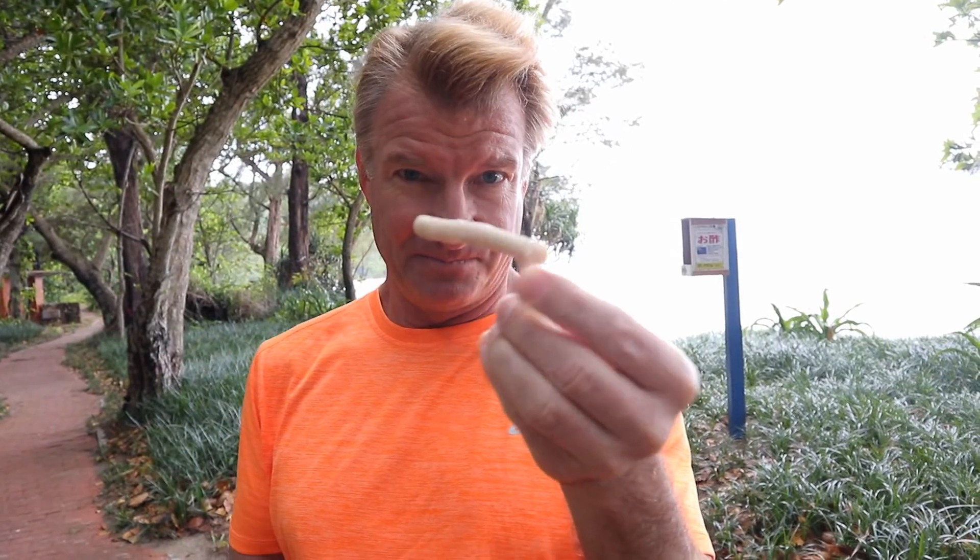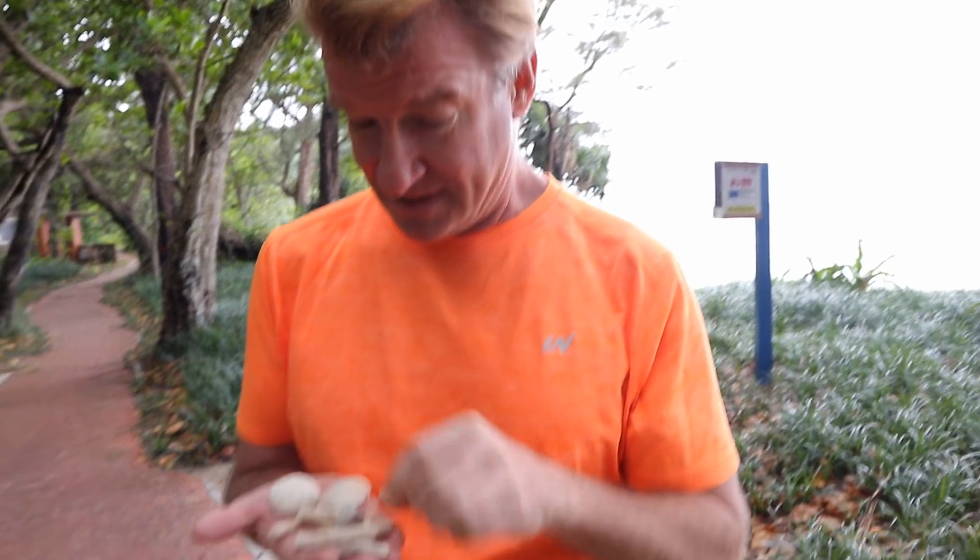Did you see me back on the beach there? I'm in Okinawa, Japan, by the way — island hopping. Got a bunch of coral here, shells. This is really neat. Look, this one's shaped like a gun!